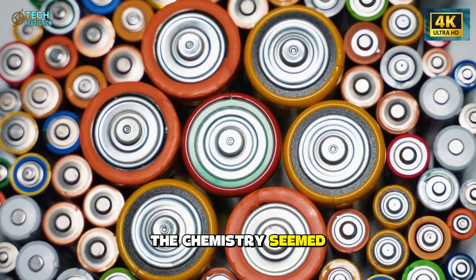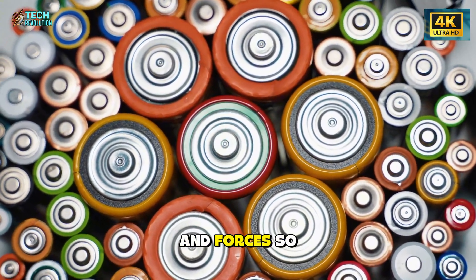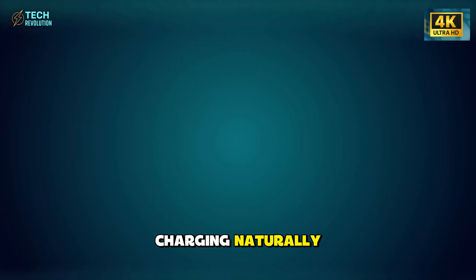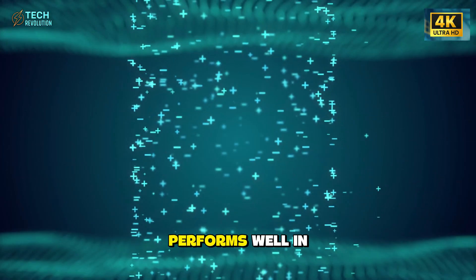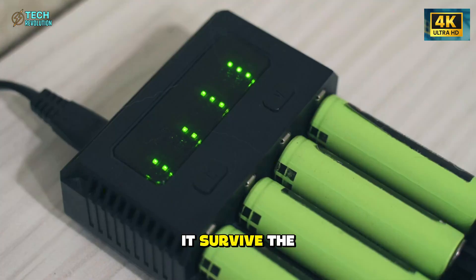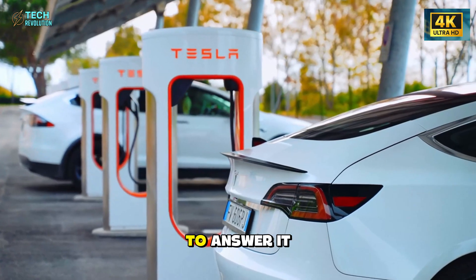The chemistry seemed immune to the cold-induced thickening that slows lithium ions and forces so many EV drivers to preheat before charging. Naturally, any battery that performs well in extreme cold raises another question: can it survive the opposite scenario? Tesla moved quickly to answer it.